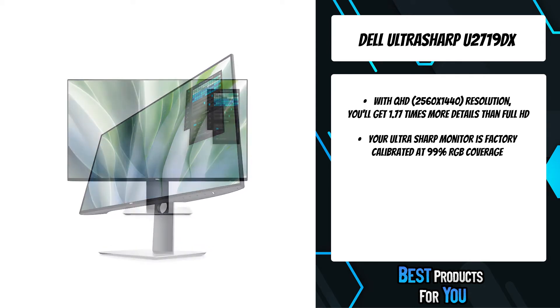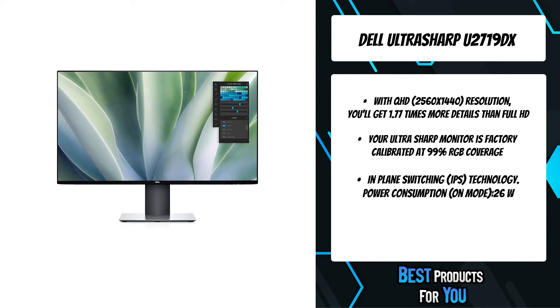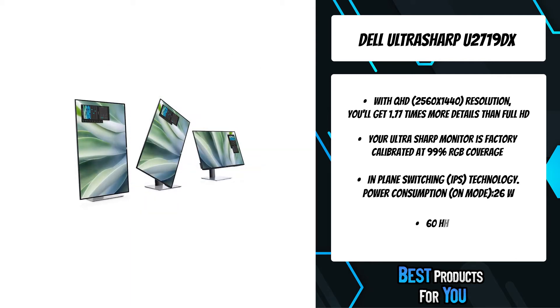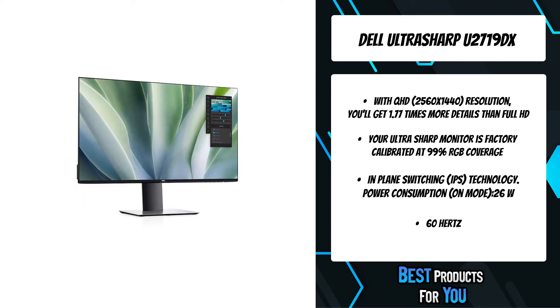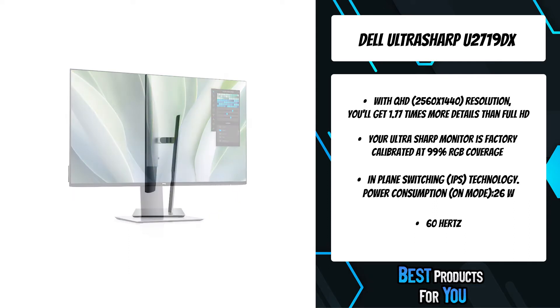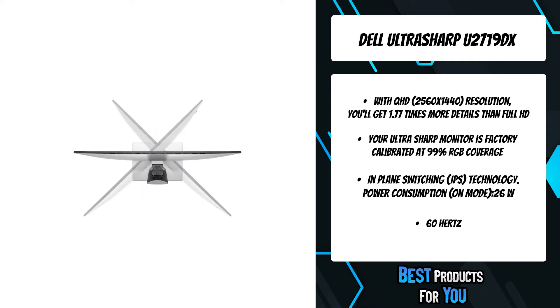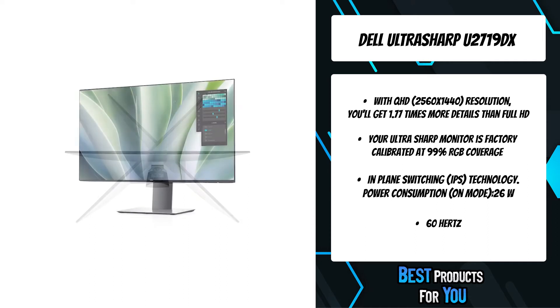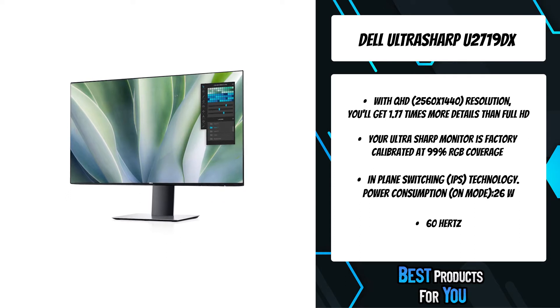With 99% Rec. 709 and 85% DCI-P3 color space coverage, you'll see true-to-life colors in video formats. With a stylishly thin panel profile and a compact base approximately 29% smaller than its predecessor, you can free up valuable desk space. Pivot, tilt, swivel, and adjust the height of your monitor for a comfortable setup all day long.